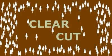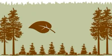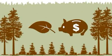Some people object to clear cutting. Yeah, we know, it's ugly. But they are replanted, and there's both an ecological and an economic reason for clear cuts.